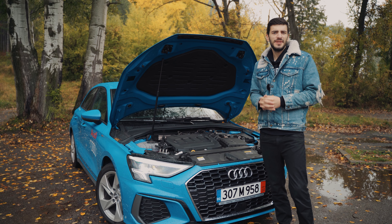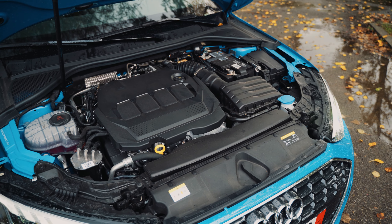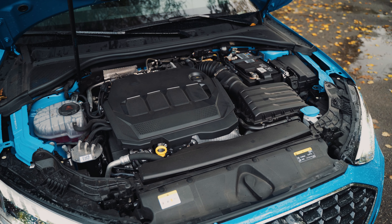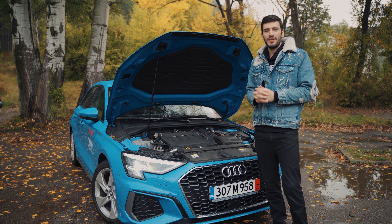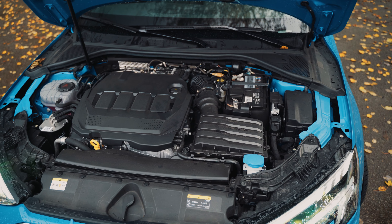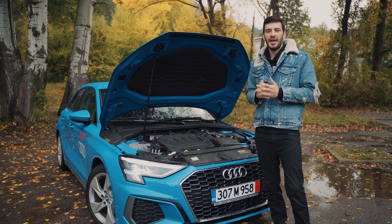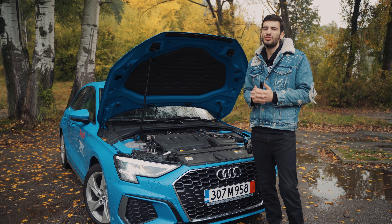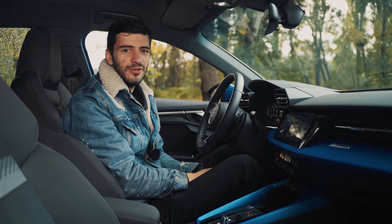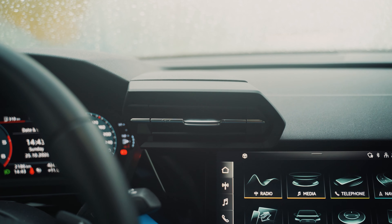Under the hood of the Audi A3 is the 35 TDI engine — a four-cylinder diesel which might be one of the most popular choices. You get 150 horsepower and 0 to 60 in eight seconds, which is more than enough for a small hatchback. If you want petrol, you'll most likely see the 35 TFSI engine with the same amount of horsepower. We're also waiting for the S3 and RS3 models, which will definitely be faster, and we can't wait to check them out.